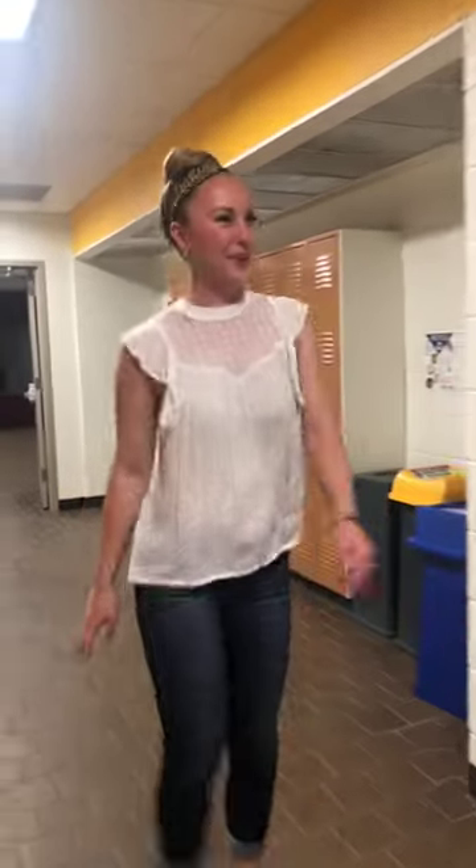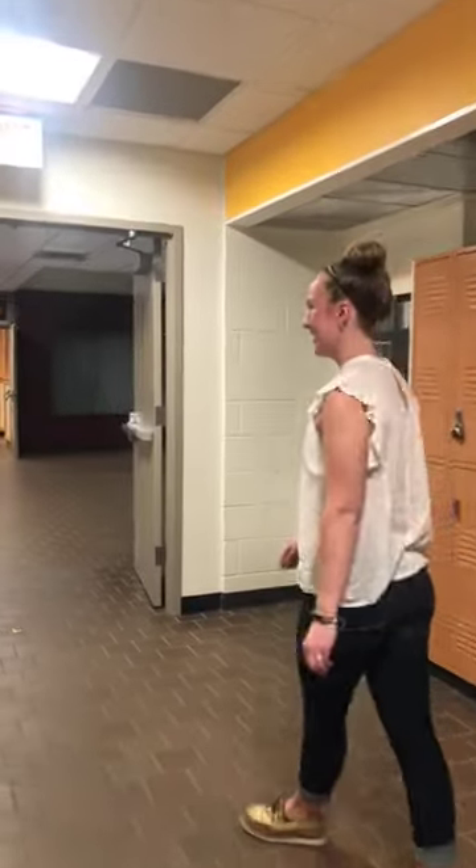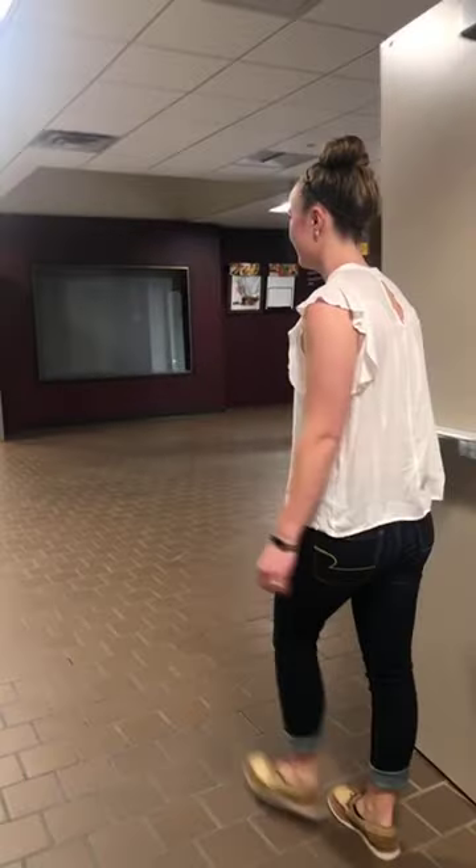Paul, what is your favorite part of the Crookston campus? Paul graduated in 2012 and says the campus has stayed a lot the same — it's still all about the people and the small class sizes. That small feeling of community is what he really enjoys.